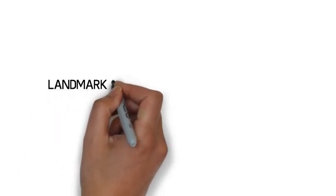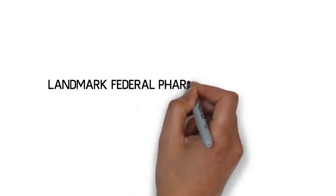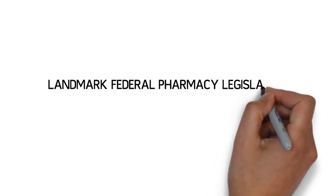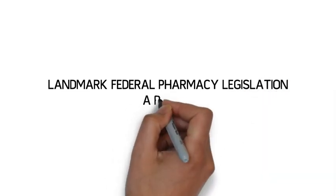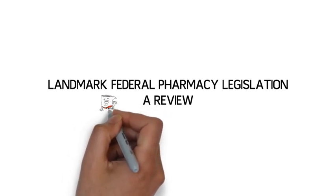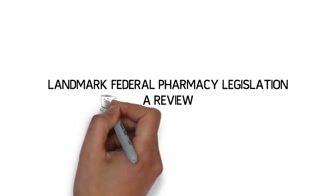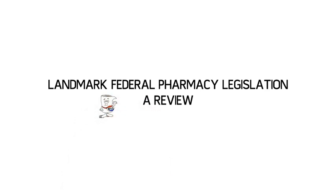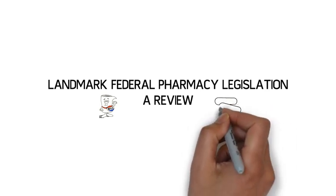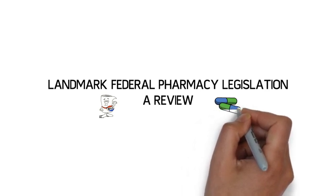Welcome to this overview of landmark federal pharmacy legislation. In this video, we're going to look at 13 important pieces of federal legislation from the 1900s to the present day. Federal legislation is generally limited to regulating the development, manufacture, distribution, and marketing of drugs, while the specifics of pharmacy practice are regulated by individual states. Nevertheless, the federal laws discussed in this video are among those that have had a large role in helping to shape how we practice pharmacy today.